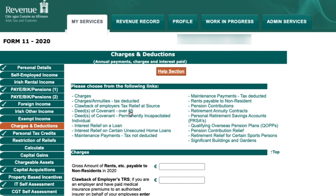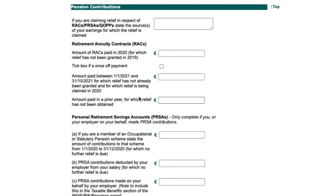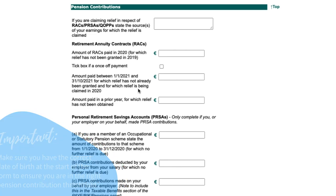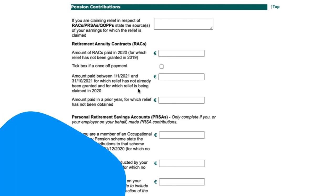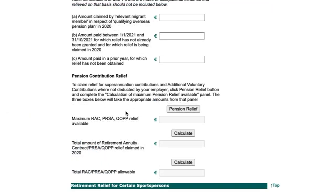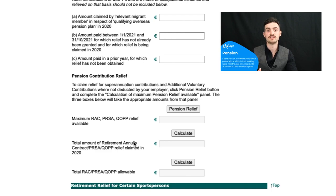The next section is Charges and Deductions. Most relevant for our viewers is pension contributions for PRSAs and RACs. Contributions paid into a PRSA benefit from tax relief at your highest income tax rate. It's important to have entered your date of birth at the start of the form to get the correct relief. Relief is restricted to a percentage of earnings — for example, under age 30 it's 15% of total earnings up to a maximum of €115,000. This limit applies across all your pension contributions combined, including any employer pension and PRSA. Hit Calculate and Revenue will show the total relief due.